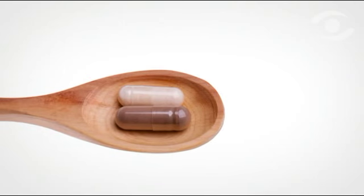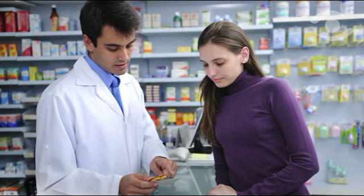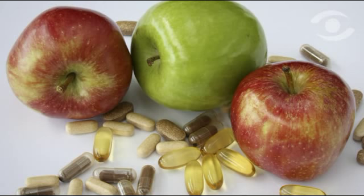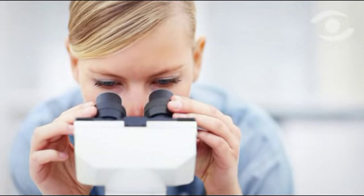Nutraceuticals have firmly captured their share of shelf space, and demand for products in this category is projected only to grow. They're exactly what they sound like: nutritional supplements that are monitored for quality like pharmaceuticals, though they're available for purchase without a prescription. The term nutraceuticals encompasses just about everything that people ingest that isn't a food or medicine,